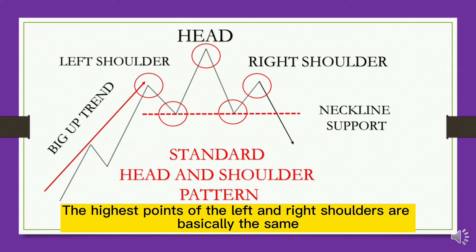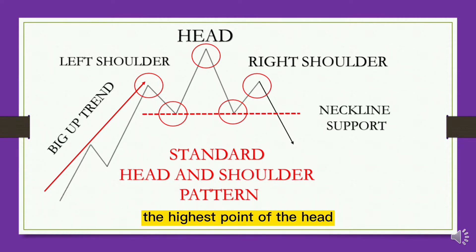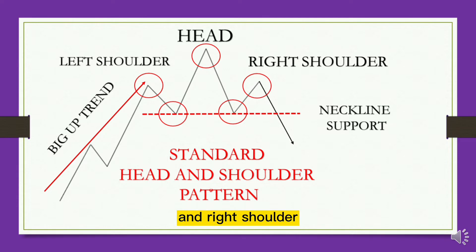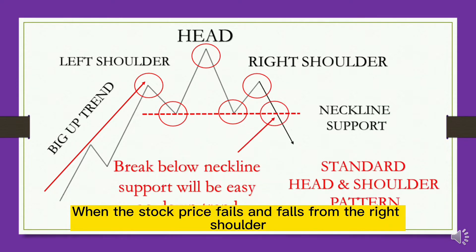Graphically, the highest points of the left and right shoulders are basically the same, while the highest point of the head is higher than the highest points of the left and right shoulders. At the two lows formed between the shoulders, we draw a horizontal line called the neckline support.